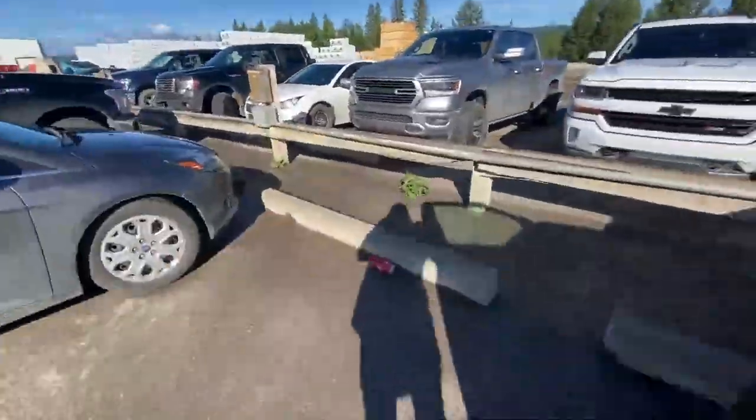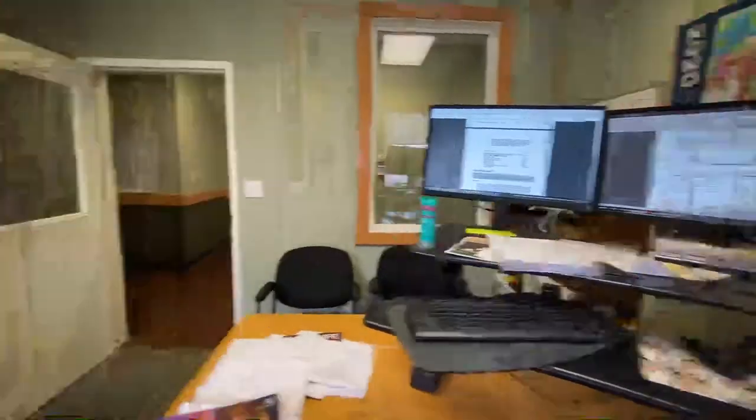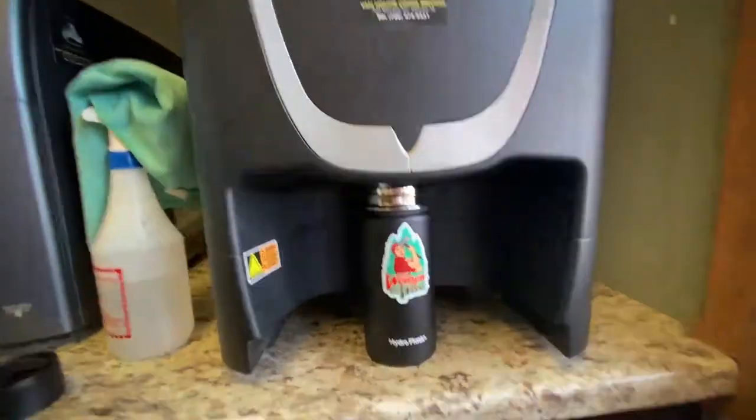Hi everybody, good morning. My name is Laura Trout. I work for West Razor and I am the senior biologist. Today we are filming a day in the life, and I hope to be able to show you a little bit about what I do in the office — and a special treat, we're gonna head out to the bush. I'm gonna show you a little bit about the area where I work and how my job supports the work of the woodlands department. With that, I just wanted to introduce myself, say hi, and I'll be talking to you soon.